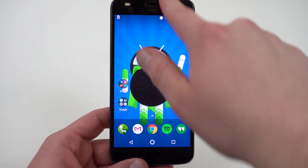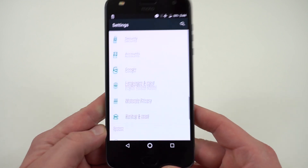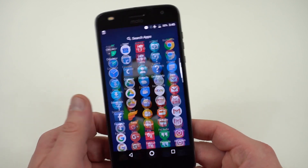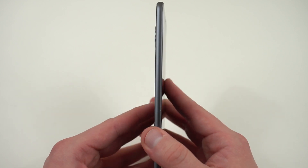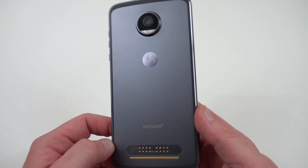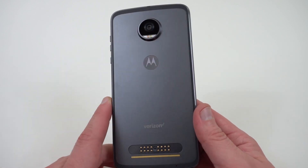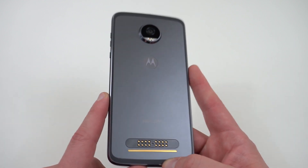The Z2 Play you can get for around $200 to $250 right now if you look around — I'll drop links in the description. You've got nearly stock Android software as Motorola usually offers, which is really nice if you like that close-to-stock look, with settings and launcher very close to stock. The other great thing about the Moto Z2 Play is that it's a very thin phone and has Moto Mod support — this is actually the cheapest 2017 phone with updated specs that has Moto Mod support.